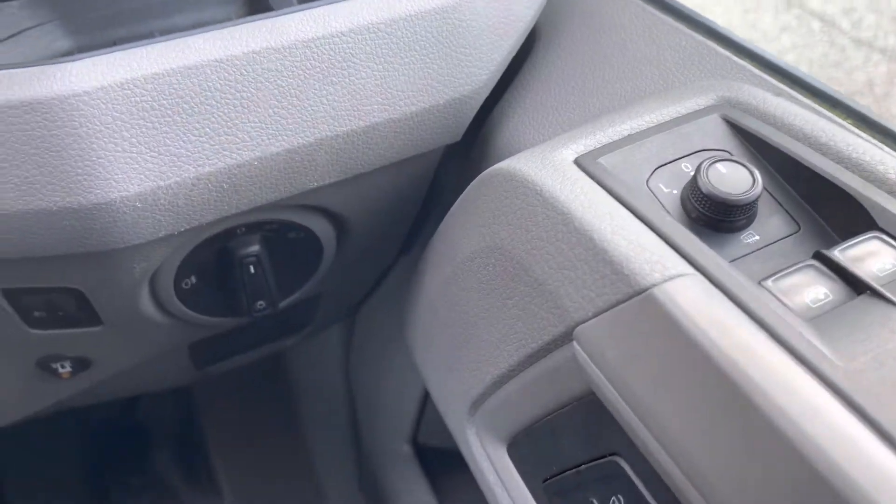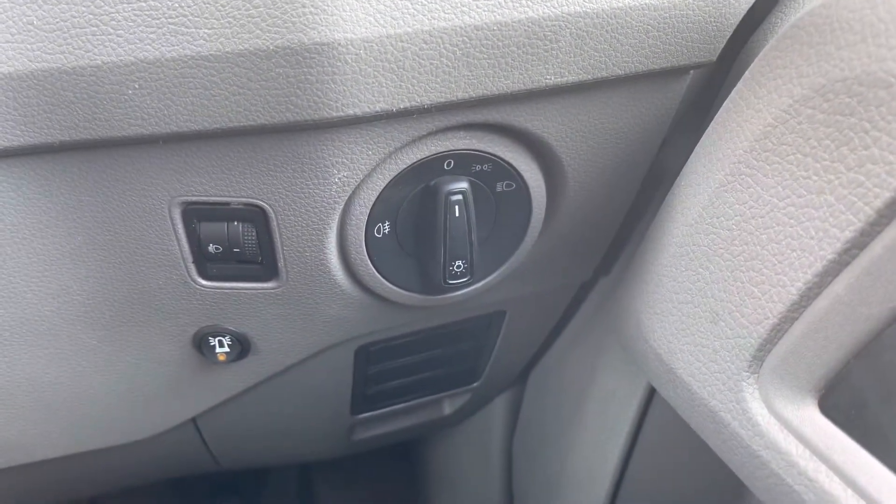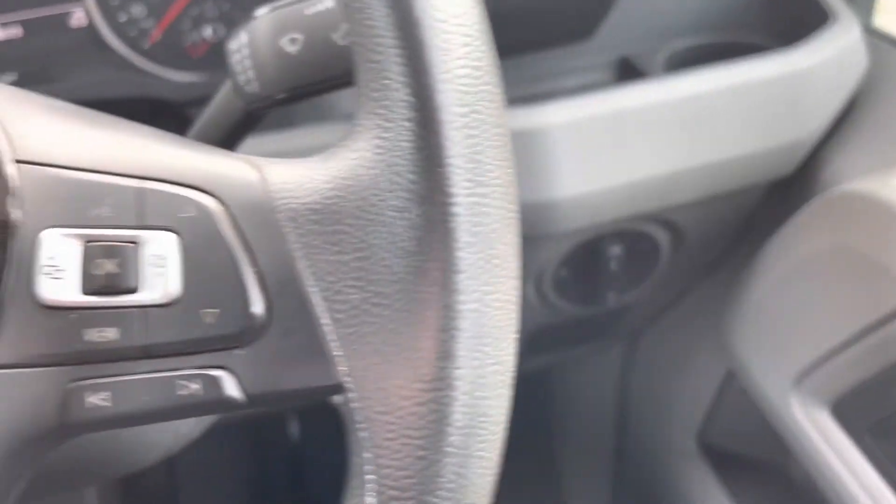As you can see, the controls for the power adjustable and heated wing mirrors are conveniently placed on the driver's door, and located just down to the left of them are the controls for the headlights, giving this cab area a real ergonomic feel.